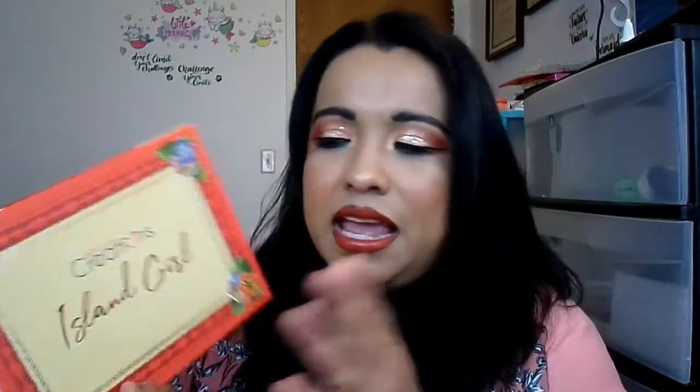Welcome to my channel, it's your girl Chiquita Serenita, and today we're doing a tutorial, review, and swatches of Beauty Creations' new Island Girl palette.